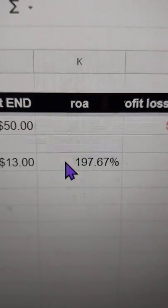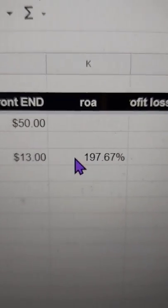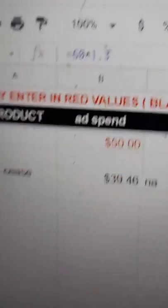The most important metric right here is the return on ad spend. Now that I know that it works, I'm going to go and increase my ad spend.